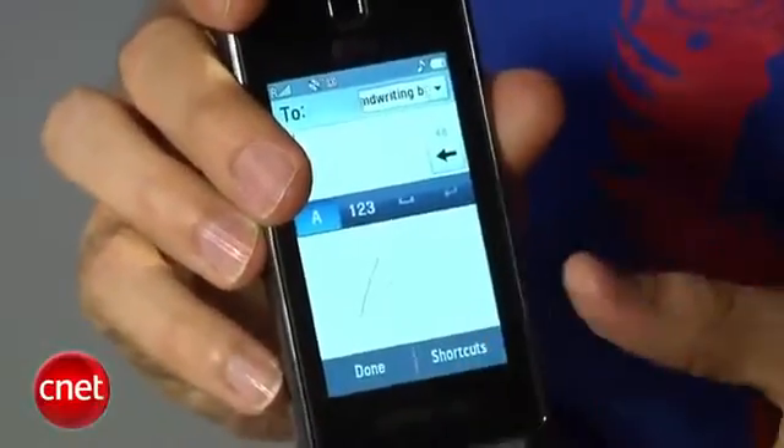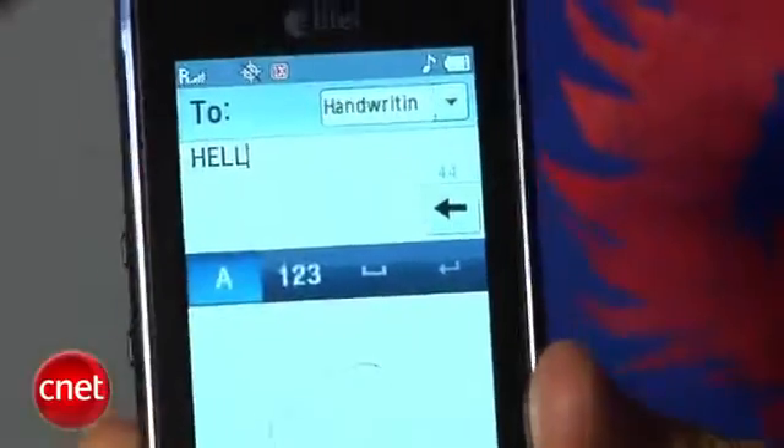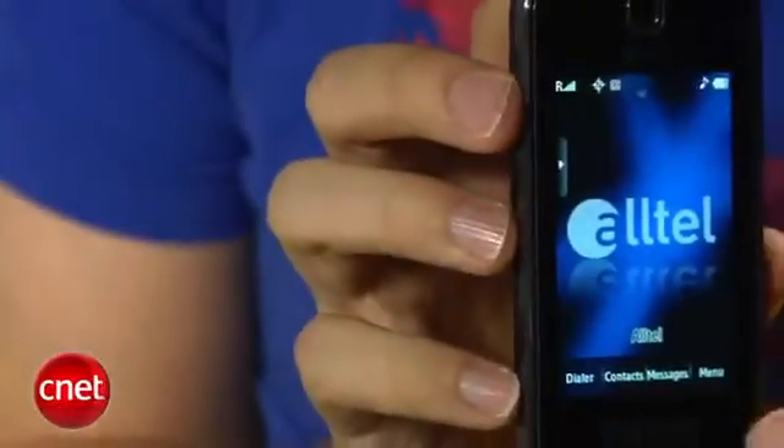The phone also comes with handwriting recognition so you can trace your finger to write letters or words. The phone doesn't have an accelerometer, which is disappointing. Also, the phone does not have Wi-Fi, which is a real drawback for a full HTML browser.